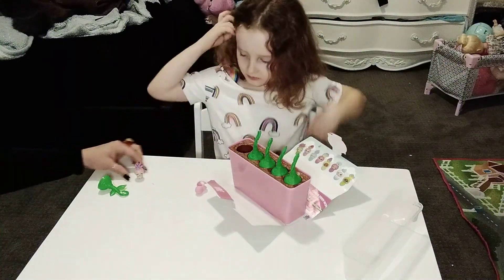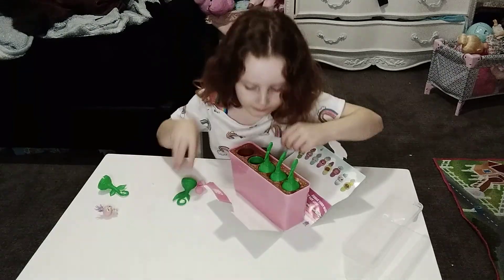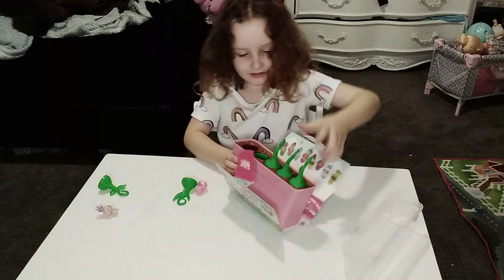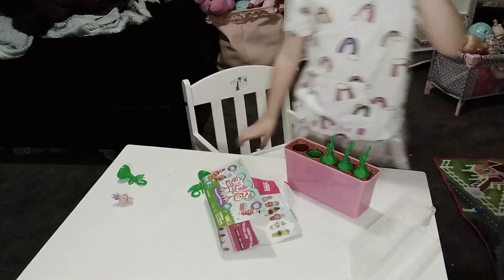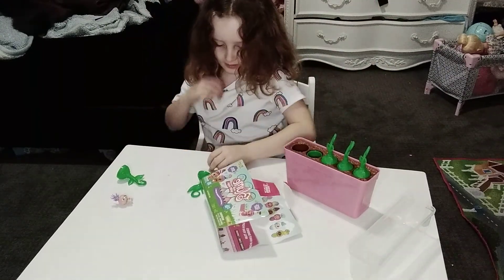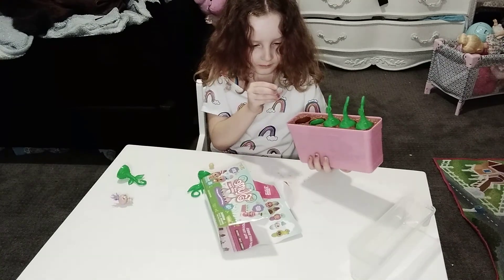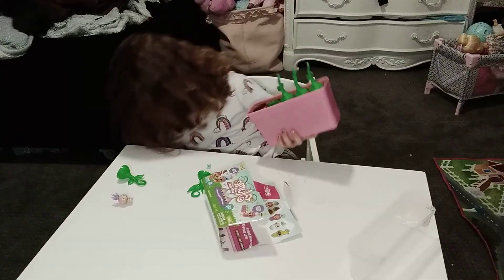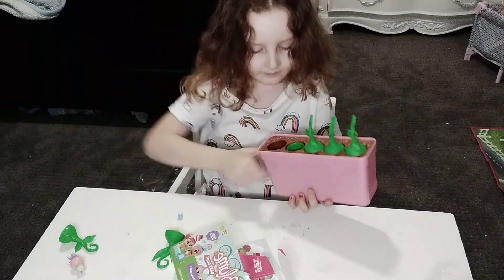Okay, now on to baby number two. First, we got a little yellow ball. And then we have a little key. And last, we have a little pink sippy cup.